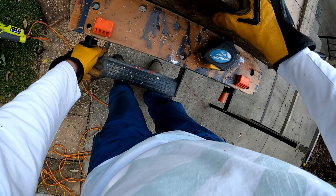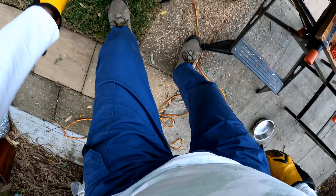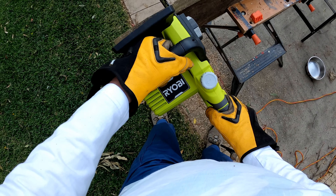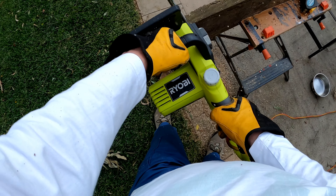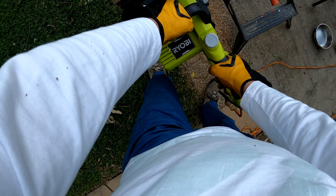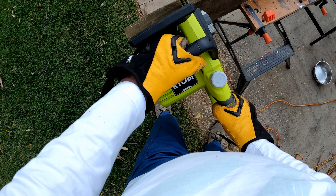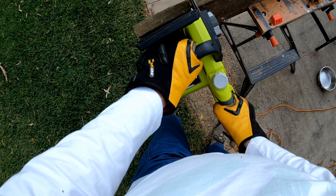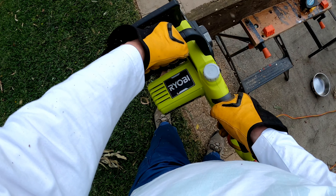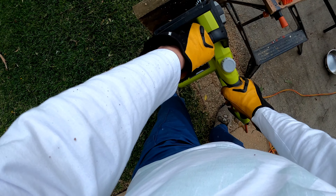Time to give this chainsaw a workout. I've loaded up a piece of treated pine — it's 200mm by 50mm, that's about eight by two inches. Now I'll show you in slow motion what's happening. You can see that the timber chips are mostly flying out to the side rather than being thrown back at the operator, so that's good.